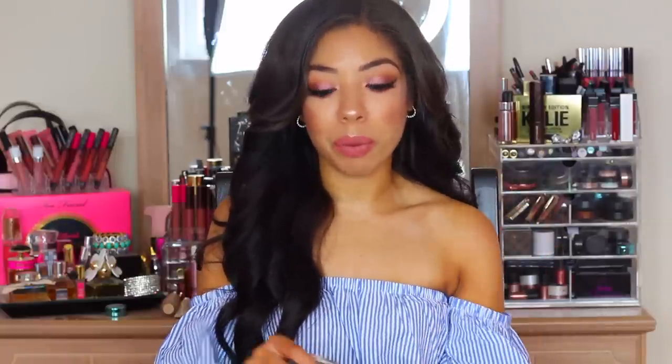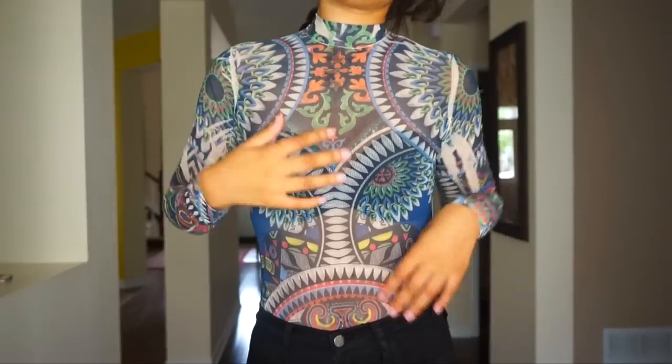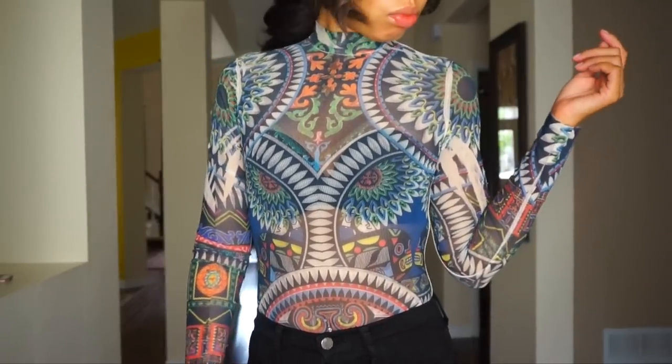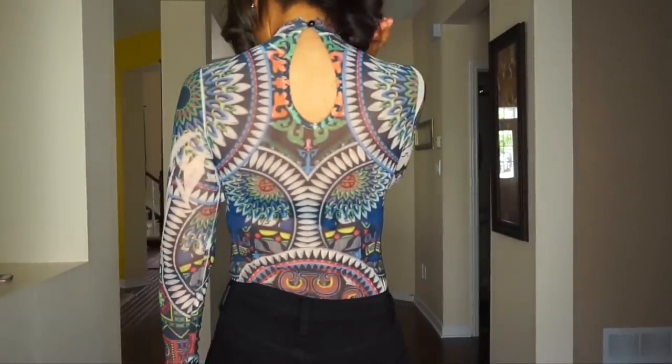Next is a bodysuit — I am bodysuit obsessed. A lot of times in my videos I'm wearing bodysuits and I get the most comments asking what top I'm wearing. This one has what I'd call a kaleidoscope print — the colors are really nice for fall. It's got navy, dark green, and an orangey tone. I love how it creates an illusion that cinches in your waistline. It's going to look beautiful with those black jeans or a gray pencil skirt.